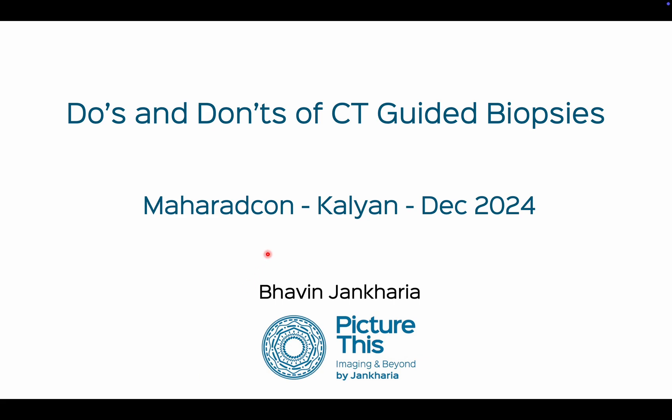This is my talk on the do's and don'ts of CT-guided biopsies, being given at the Maharad Con in Kalyan in December 2024. I've put it up on YouTube so that during the talk, people can focus on what I'm saying rather than taking pictures and short videos.